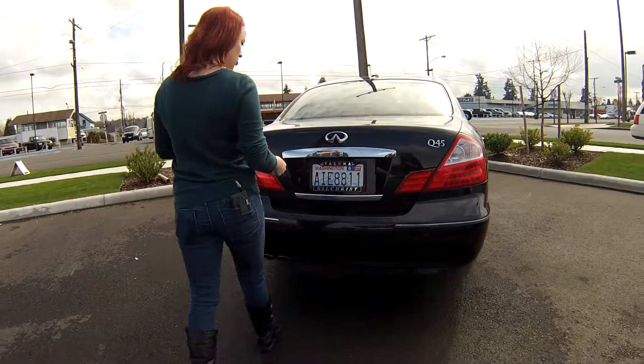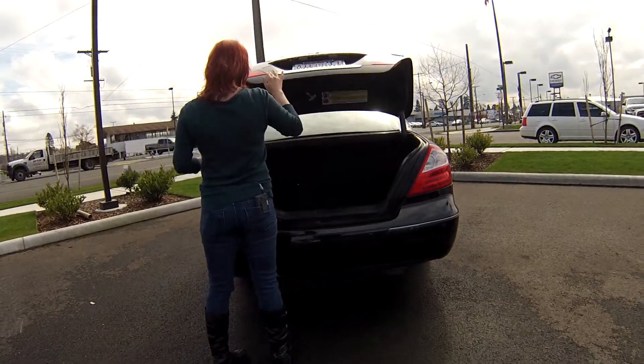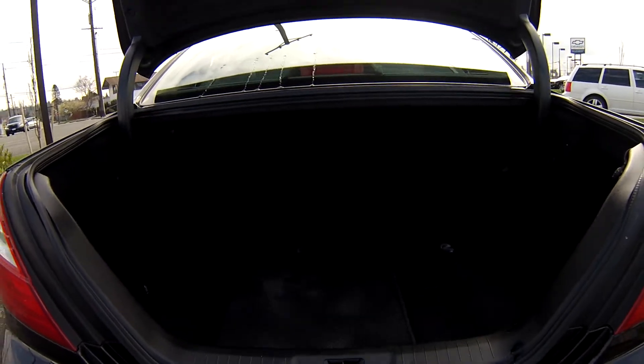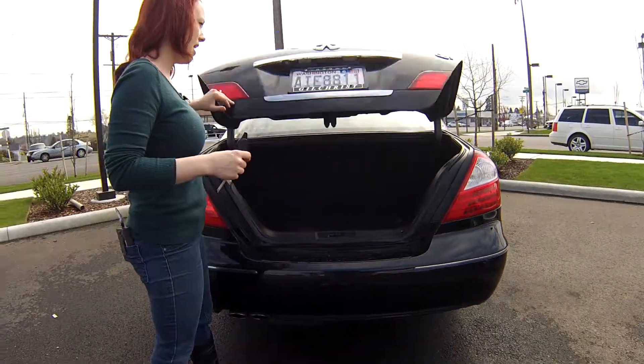Let's open up the back and show you what's inside. Lots of space back here, you guys — ample trunk room for cargo you might have, groceries.